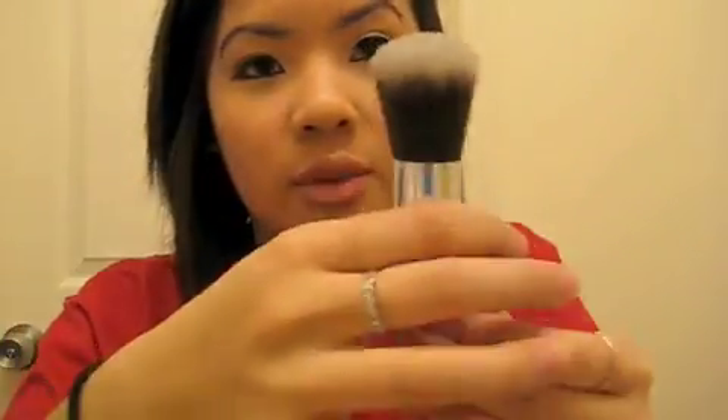This is the long-handled kabuki brush — these are the softest brushes I've ever felt. It's like a kabuki but with a longer handle. Compared to a regular one it's just a bit taller. And this is the angled brush — I'm so excited to use it for contouring. I'm so happy about my purchases: six brushes and six face products for like $50. That's incredible.